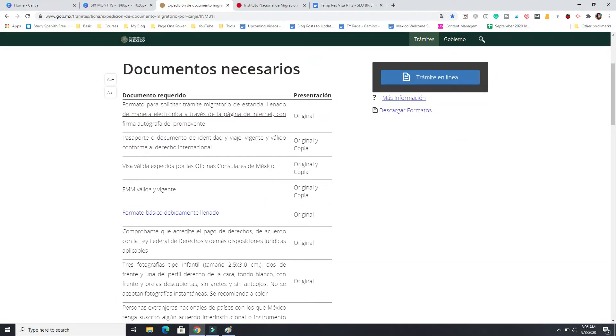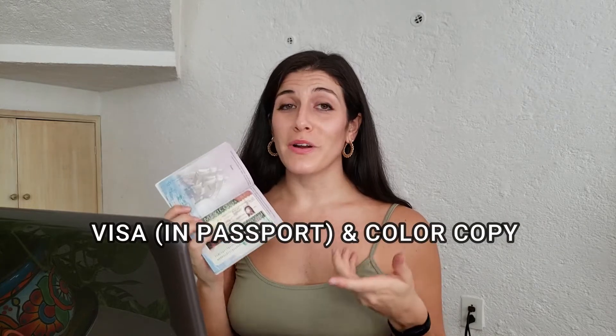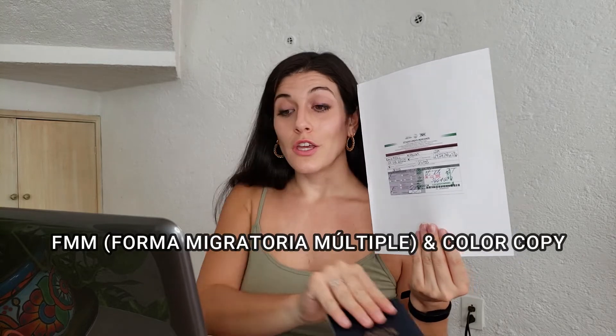I'm going to go right down this list of necessary documents, explaining what each one is and highlighting the discrepancies — because while this list seems very complete and convenient, there are a few differences between what it says and what you actually need to bring to immigration. You'll need to bring your passport as well as a color copy of the front page with your signature. You'll also need to bring your visa, which is in your passport, plus a color copy, and you'll need your FMM — the original and a copy. I suggest making another copy for your records since you are handing over the original.